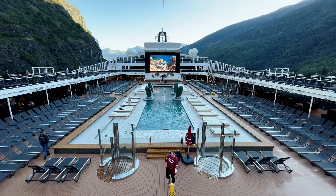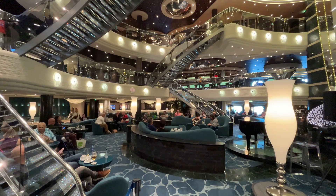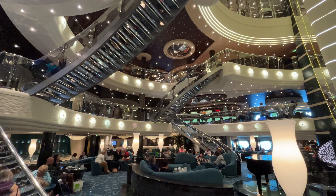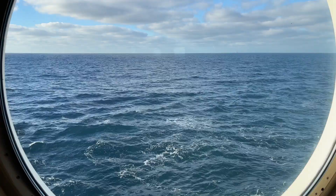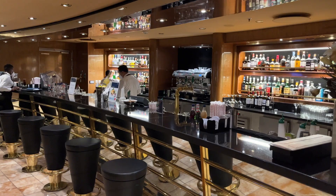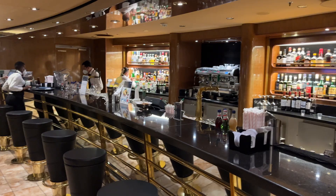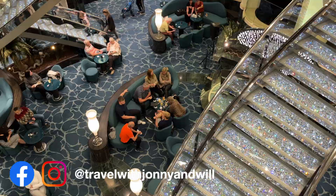Will and I have cruised four times now with MSC, and have enjoyed each of these drinks packages. We did like the extensive variety and choice of the Premium Extra Package. However, we're not sure we would pay the full price for this, as it does add a lot onto the price of your cruise, so it is worth looking out for offers to add it at a discounted rate. Our advice is to spend some time reviewing the drinks menu, either before your cruise or as soon as you get on board, to establish which drinks you like on each of the packages, then estimate what you feel your average daily consumption would be, to see if the package is actually good value for money.